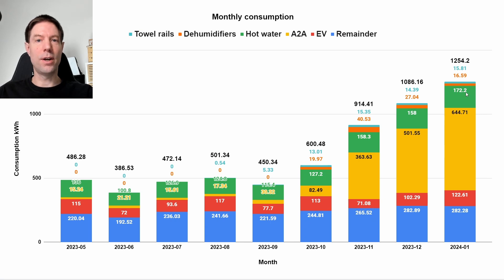The heat pump hot water cylinder should reduce our hot water use considerably — I'll be interested to see how that compares in the long run. Dehumidifiers: we didn't use them quite as much this month, 16.6 kilowatt hours compared to 27 last month. That's mostly because during cold weather, the overall humidity in the house drops as outside humidity is low. Towel rails were pretty much the same at 15.8 kilowatt hours compared to 14.4 last month. Total consumption was 1,254 kilowatt hours compared to 1,086 last month, mostly due to the extra heating.